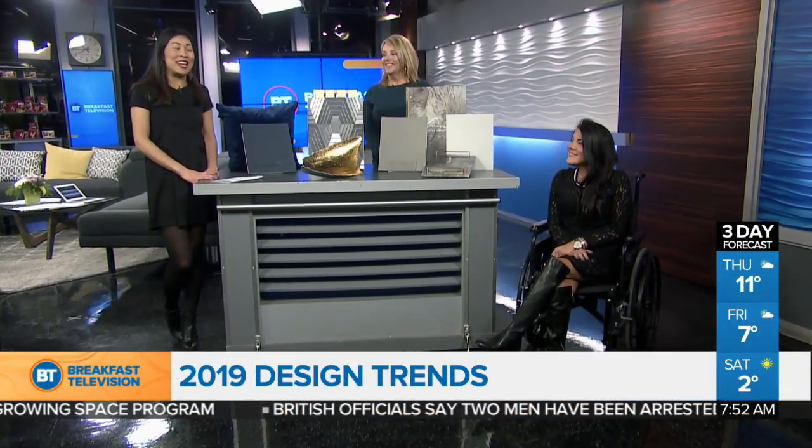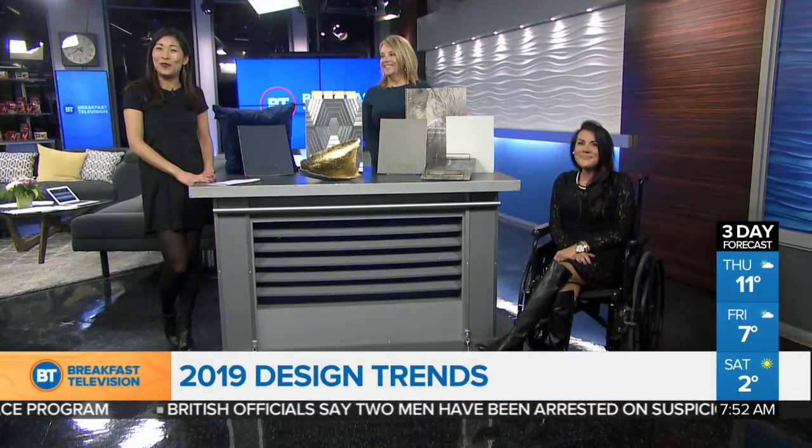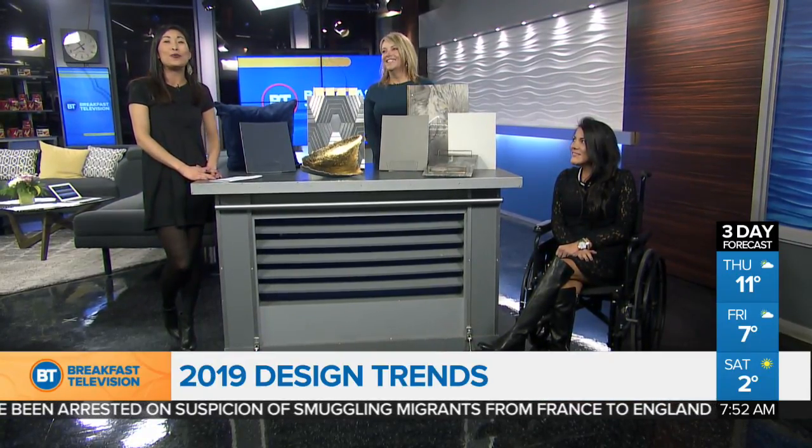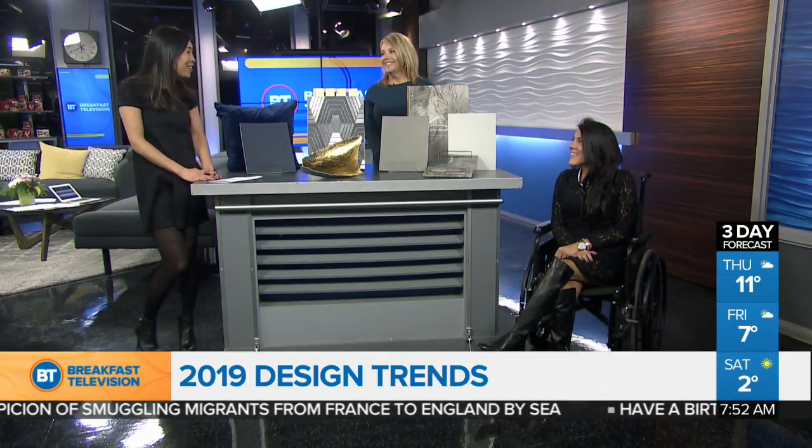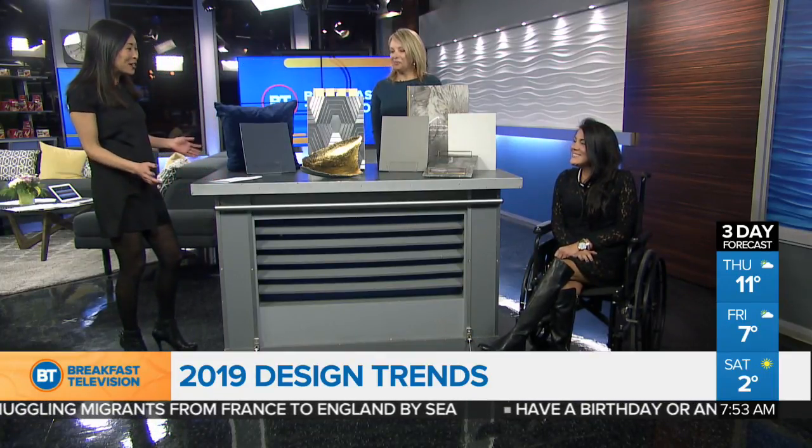Welcome back to Breakfast Television. It is a brand new year, and if you want to get your home ready for 2019, we have Dale Sheehan and Heather Alexander from Dale Sheehan Interior Designs showing us what they expect to be trending for home designs for 2019. Welcome to the show, ladies. Thank you so much for joining us.